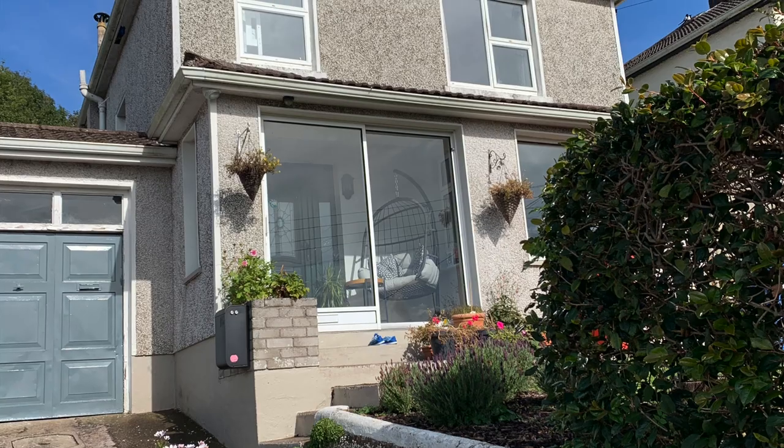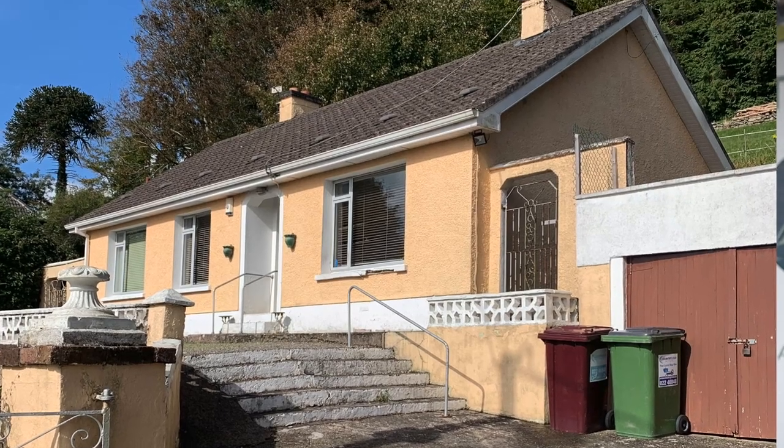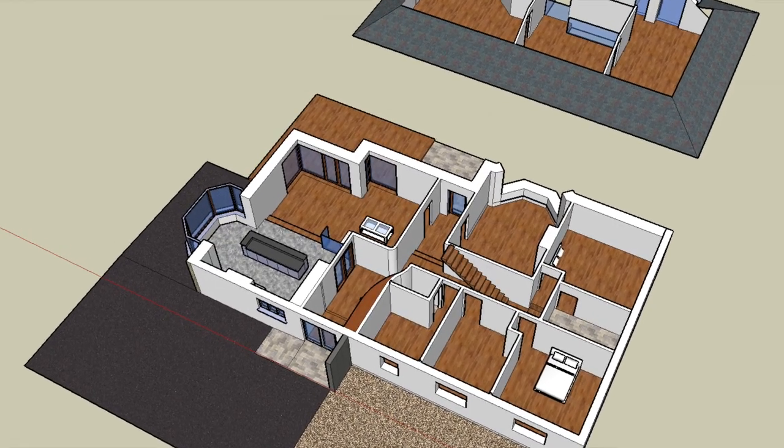The first key step along your new home journey is of course the design of your new home. In the past, people used engineers to design their home, so these were very simple designs — in many cases just a square. These houses were designed from the outside in. As time went by, people began to realize there were shortcomings in these designs. The best way to design your house is from the inside out, and that means using an architect.